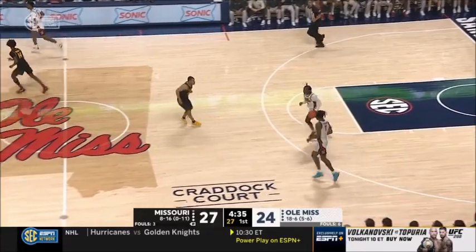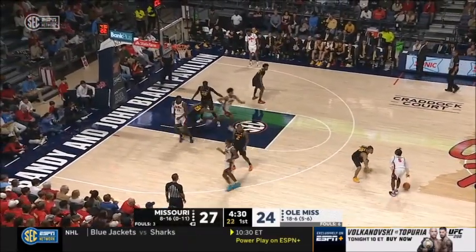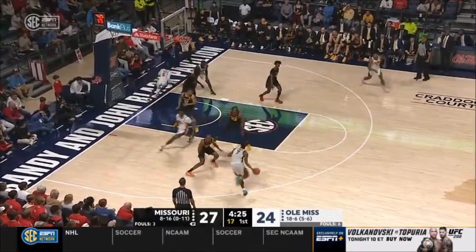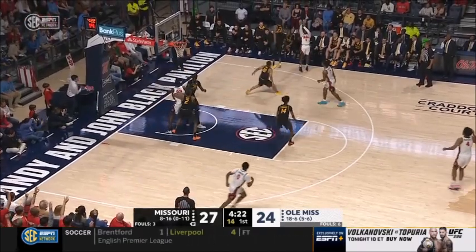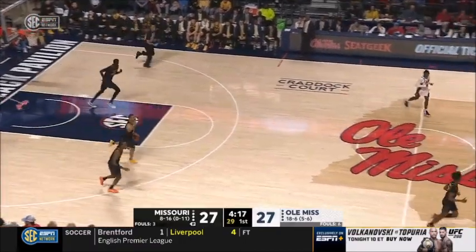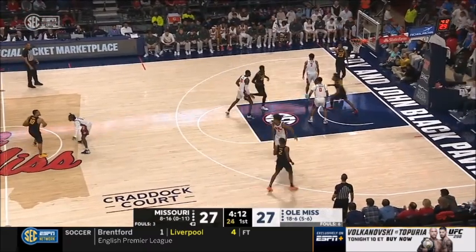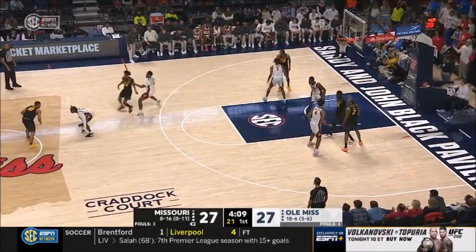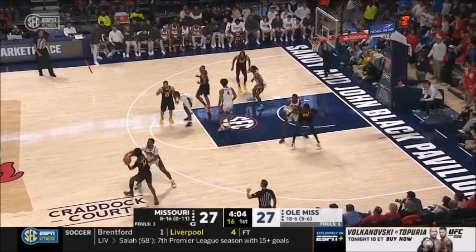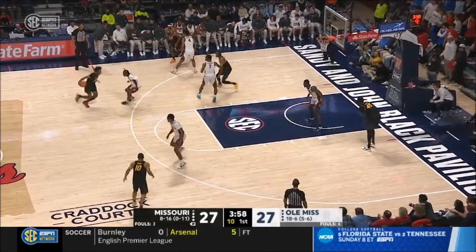4:37 left in this opening half at the SJB Pavilion in Oxford. Morrell went to the bench with that second foul, and Murray has come into the game. Jalen Murray with a big three for Ole Miss — and we are tied at 27. Good action by the Rebels coming off that weave action, getting defenders mixed up. Got a slip in the man, and when it's Jalen Murray, he's going to knock it down. That's his fourth made three of the first half — seven as a team for the Rebels.